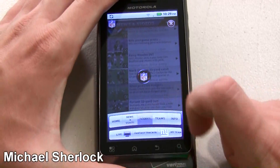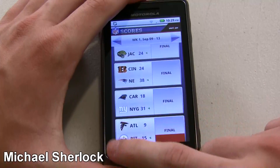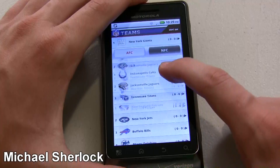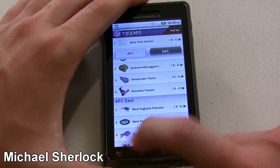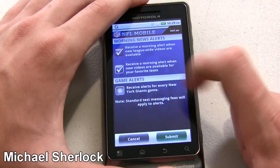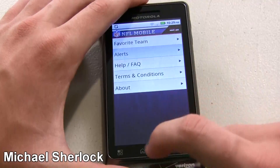So we can go back. Scores — we can go back to that screen. Teams — you can sort by team. You can look at the divisional records for the AFC and NFC, as well as info. So you can favorite your team and set alerts if you want them — text alerts, whatever.